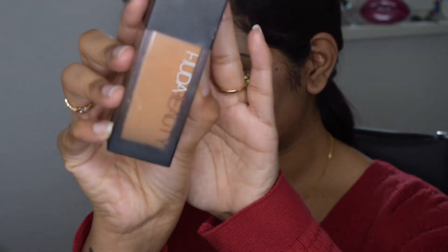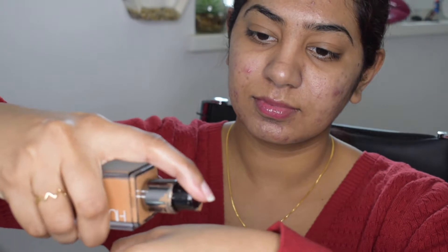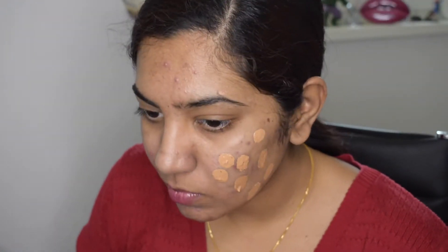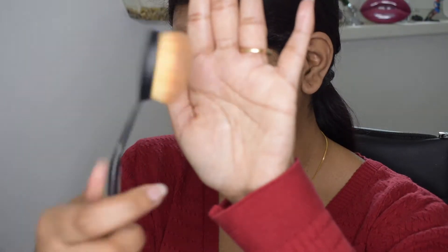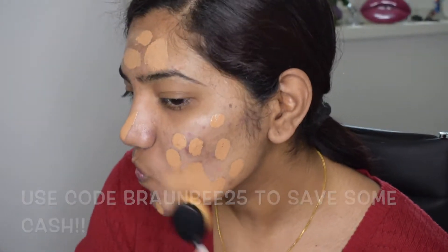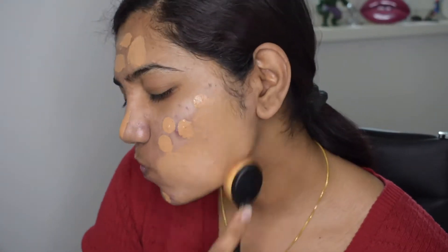Next I'm going in with my Huda Beauty Filter Foundation in the shade Toffee. I absolutely love this foundation — it's such a full coverage foundation that around two pumps is enough for full coverage, so I don't need a second layer. I'm dotting it all over my face and then using my Mikasa technique brush, which gives me more full coverage than any other brush I've used.